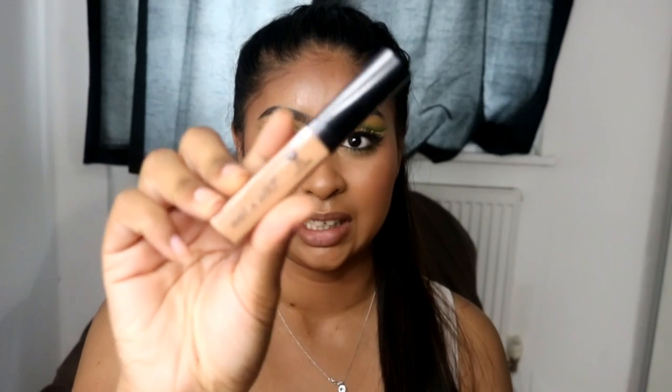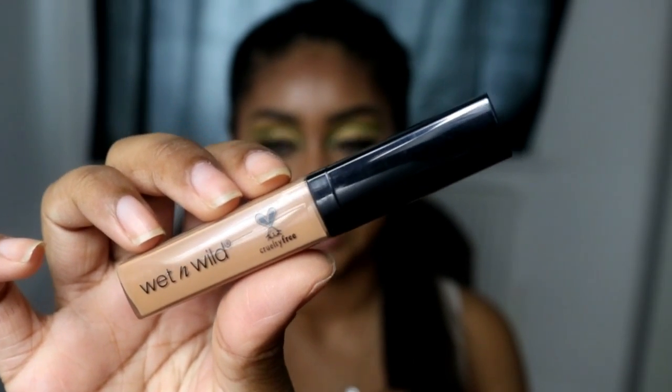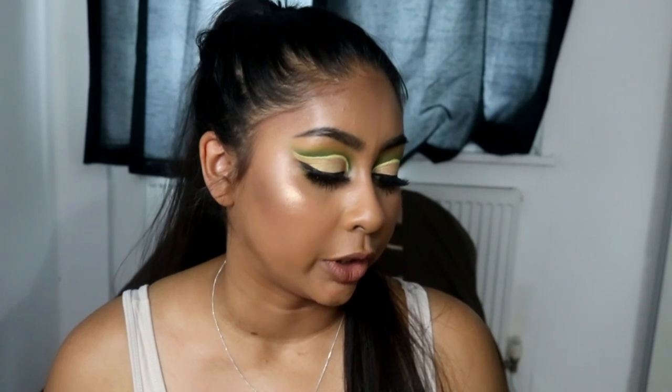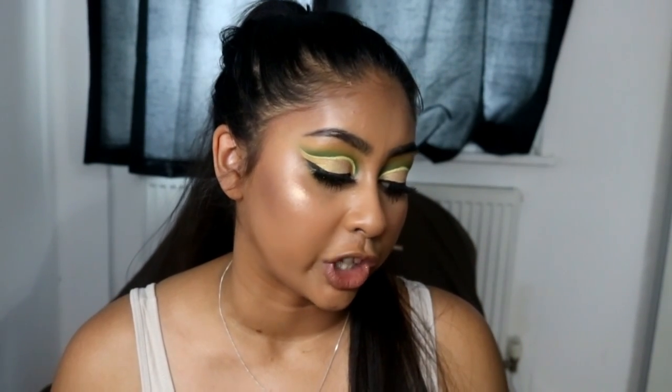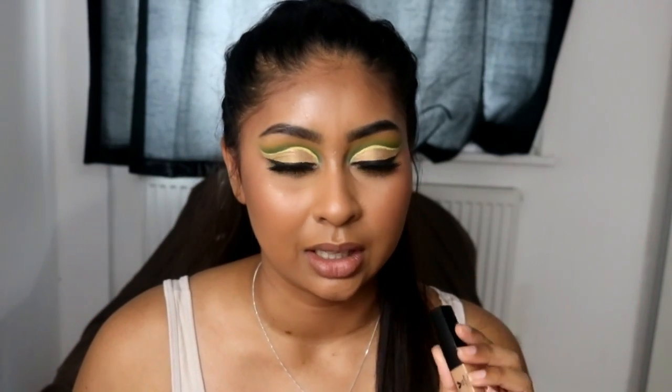So the first one I really have to mention is the Wet n' Wild Photo Focus Concealer. I did recently put a video about this concealer and I'll leave a link in the info box. I have the shade Medium Deep Tan, and I absolutely love this. If you want to know more about it, watch the review. But it's one of my favourite drugstore ones at the moment — it's the one I reach for the most.